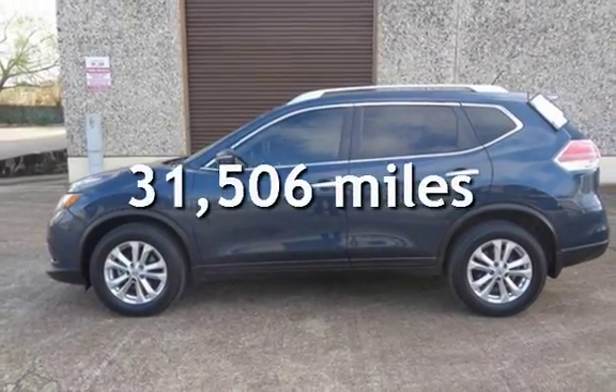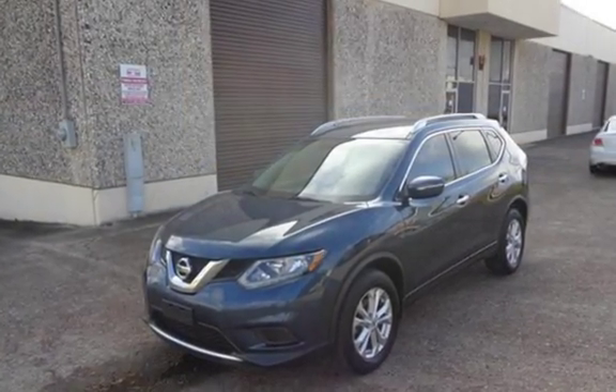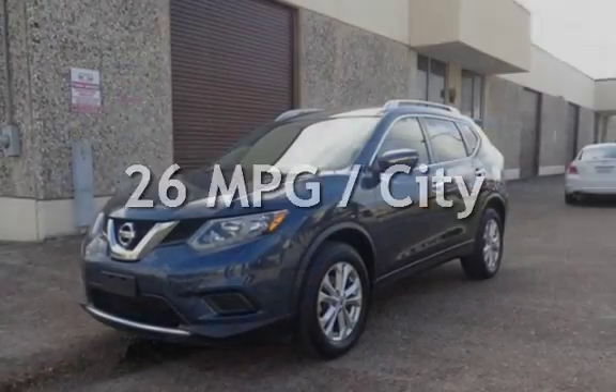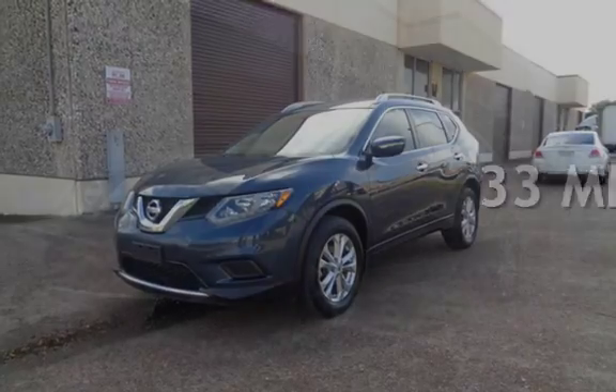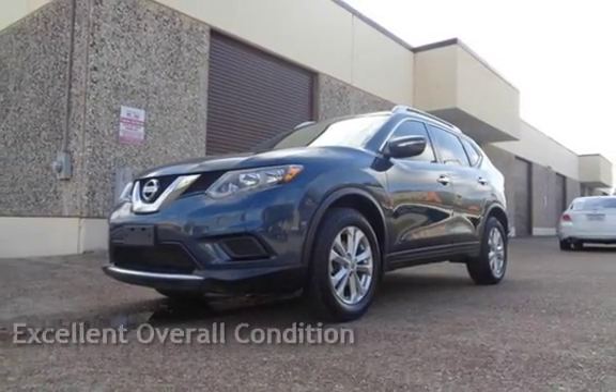This Nissan is a great value with less than 32,000 miles on the odometer. Estimated fuel economy for this vehicle is 26 miles per gallon in the city and 33 miles per gallon on the highway. This vehicle is in excellent overall condition.